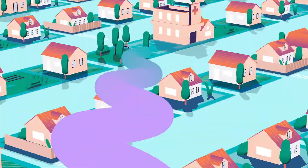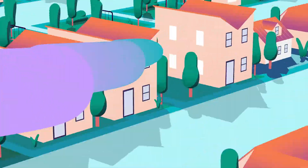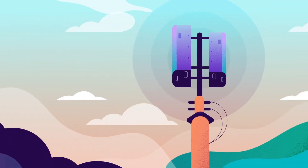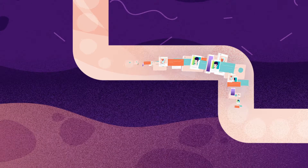Your data travels over Spectrum until it reaches a nearby cell tower or small cell, a backpack-sized antenna powering next-gen wireless networks. From there, it travels, often over wires and across the Internet,